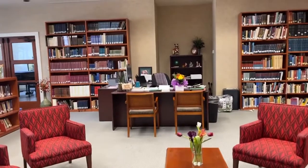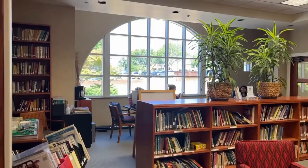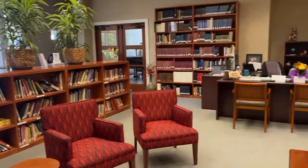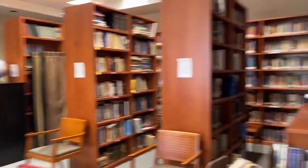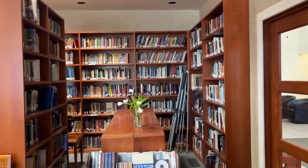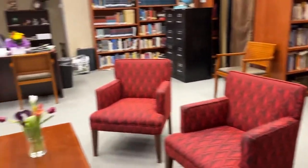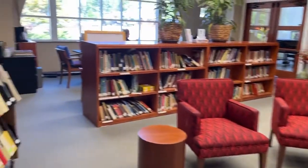This is the library and you can see the big window that looks out on the parking lot right now, and all of the hundreds and hundreds of books that the synagogue has collected over the years. It's really set up beautifully to rest, to talk, and to enjoy just sitting in the library.